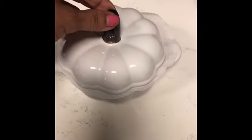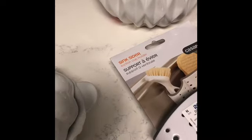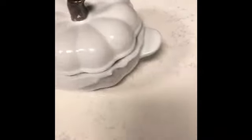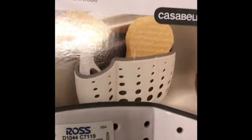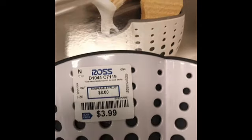So I got this little pumpkin from Ross — it's a little dish, it's so cute — and this was $4.99. And then I got this little thing for sponges, also from Ross, and this was $3.99.